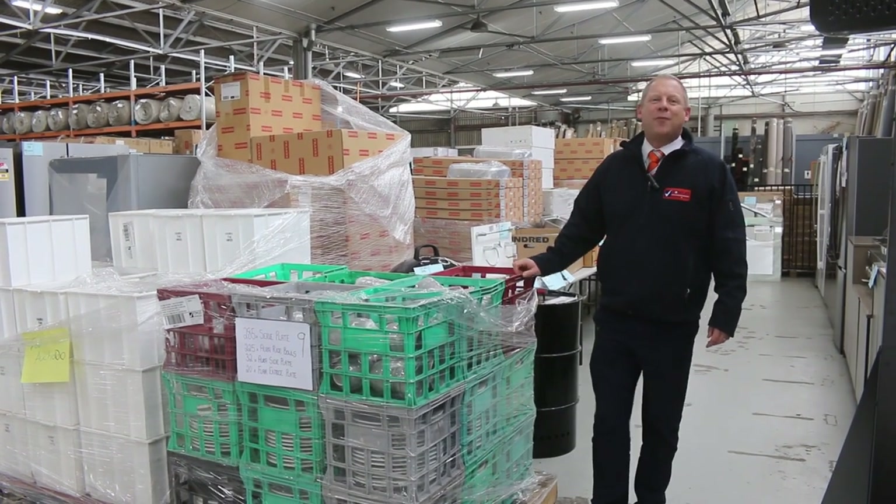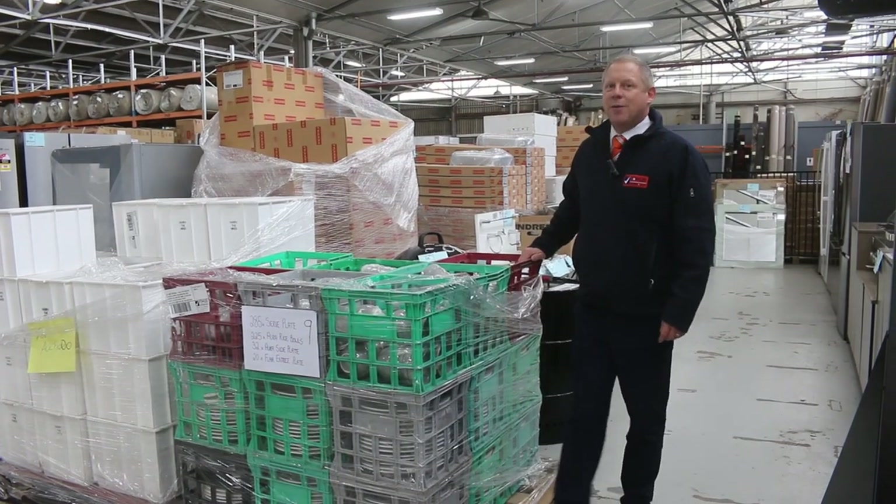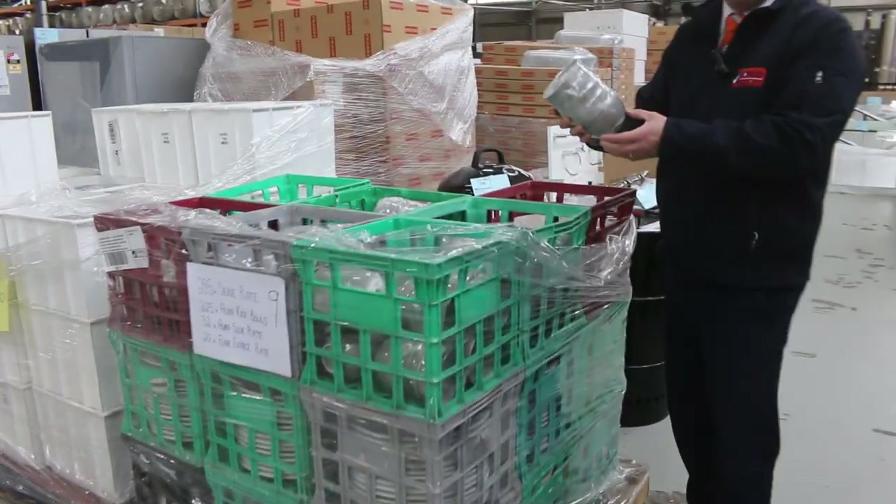Hi, I'm Liam from Fowles and welcome to the Home Renovators Auction Preview for Wednesday the 7th of July 2021 at 10am. We've had a huge delivery from a large, major hire company.